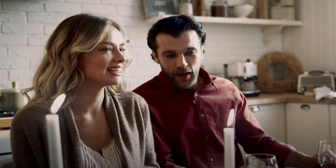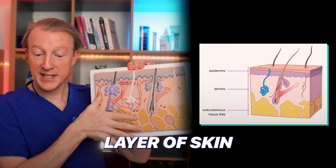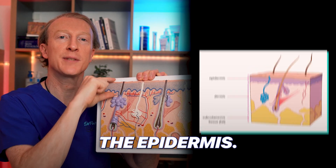As we age, our skin loses its elasticity and becomes thinner due to the decline in collagen, elastin, and other structural proteins in the dermis. The dermis is the deeper layer of skin below the upper layer called the epidermis. Furthermore, age-induced inflammation impedes the production of these vital skin proteins.